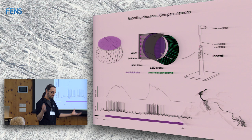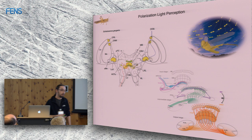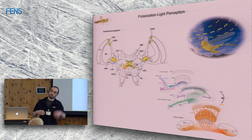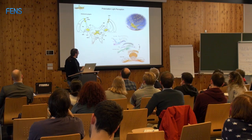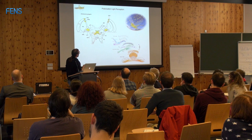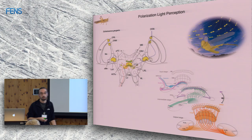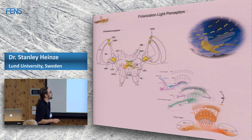Doing this across the brain tells us where compass information is processed. In the locust, polarized light is perceived in the dorsal rim area — a specialized part of the compound eye containing ommatidia highly specialized to perceive single e-vector orientations, oriented toward the sky. There are several processing stages in the optic lobe, then the anterior optic tubercle in the central brain, and finally the central complex, where all the information from both eyes is integrated.